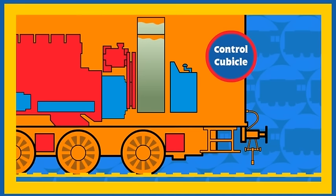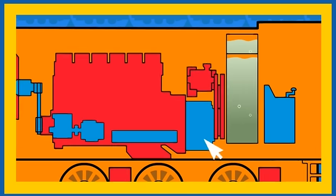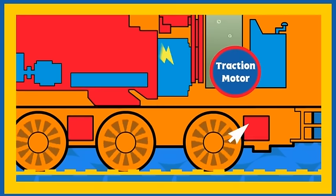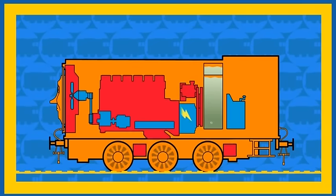This is the control cubicle in Diesel's cab. Diesel's driver turns the control handle and the fuel in Diesel's fuel tank starts his engine, which powers the generator. The generator makes electricity and sends it to Diesel's traction motors. The traction motors turn Diesel's wheels. And that's how Diesel uses his diesel fuel to roll around Sodor.